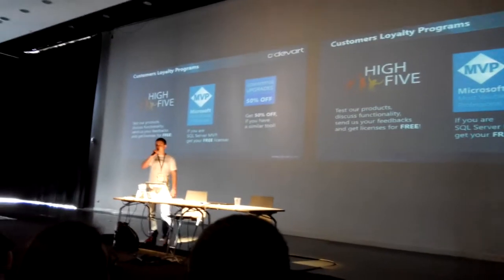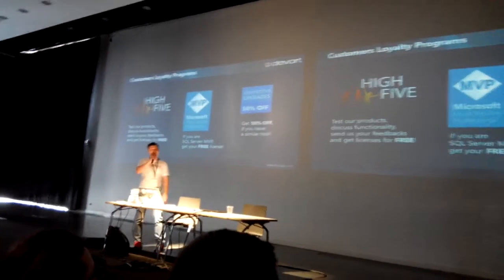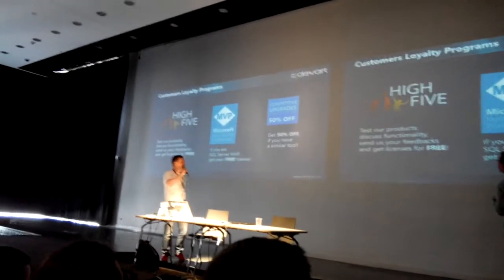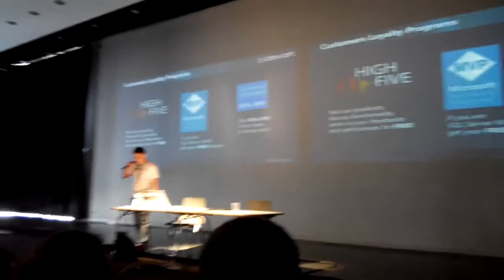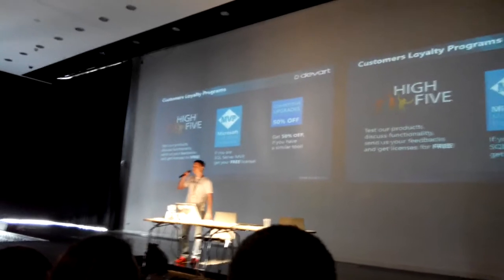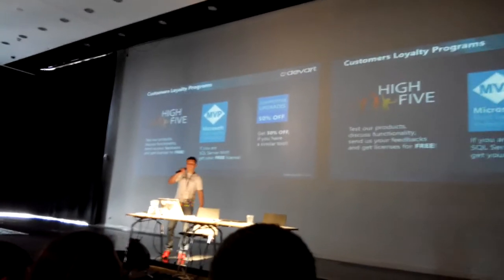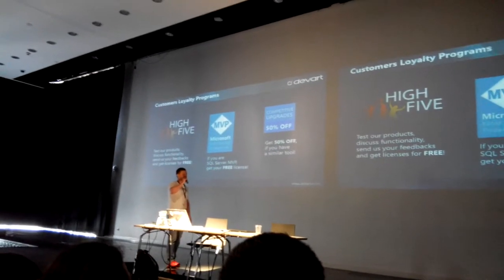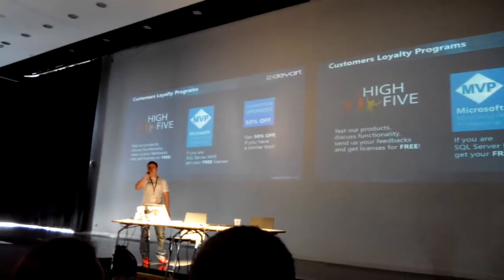The easiest way to get your license for free is to be an MVP. Another way is to become part of the dbForge community — you can download our product, try it, write a simple review, and post it on your blog or social network, and let us know. We will provide a discount or even a free license. And if you currently use a similar tool to a dbForge tool, we can provide you a 50% discount for a competitive upgrade.